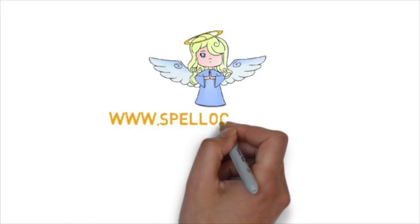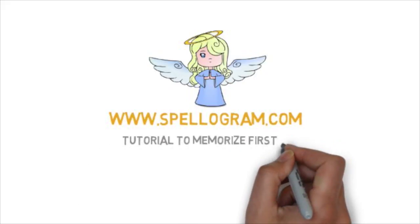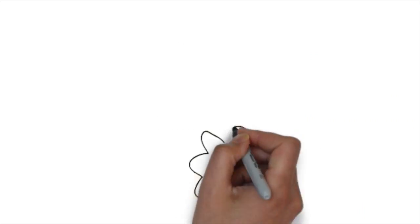Hello everyone, welcome to another amazing tutorial from Spellogram, the place to get super cool memory tips to learn anything that's difficult. Today, we are going to learn a memory trick to memorize the first 10 elements in the periodic table with the help of a great amusing story of the lion.